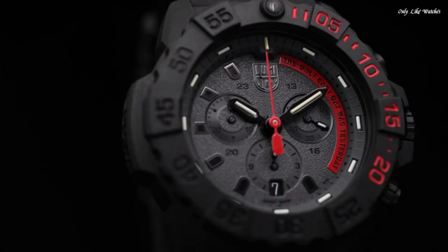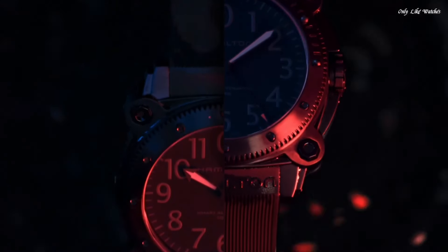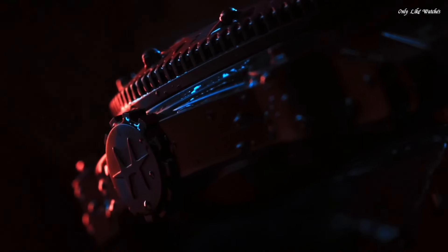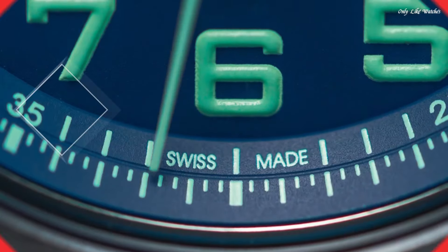Hello, everyone. Today I will show you the best tactical military watches for men based on specifications. Please subscribe to my channel for more videos, and if you have any questions, please comment in the comment section.